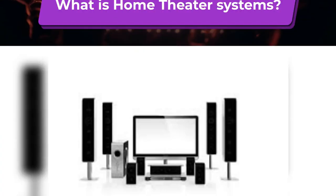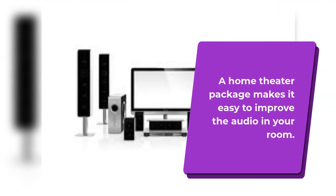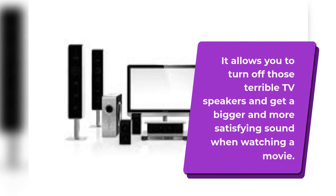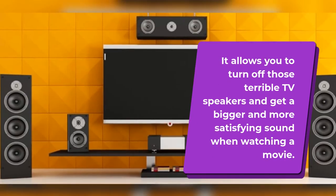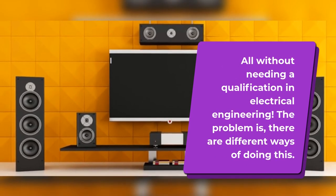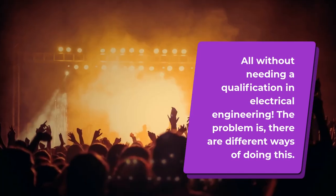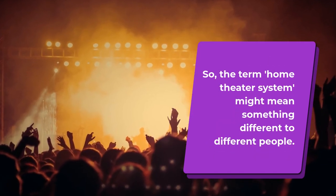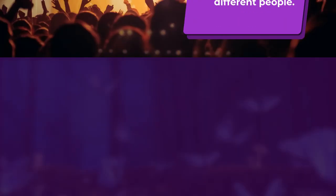What is a Home Theater System? A home theater package makes it easy to improve the audio in your room. It allows you to turn off those terrible TV speakers and get a bigger and more satisfying sound when watching a movie, all without needing a qualification in electrical engineering. The problem is there are different ways of doing this, so the term home theater system might mean something different to different people.